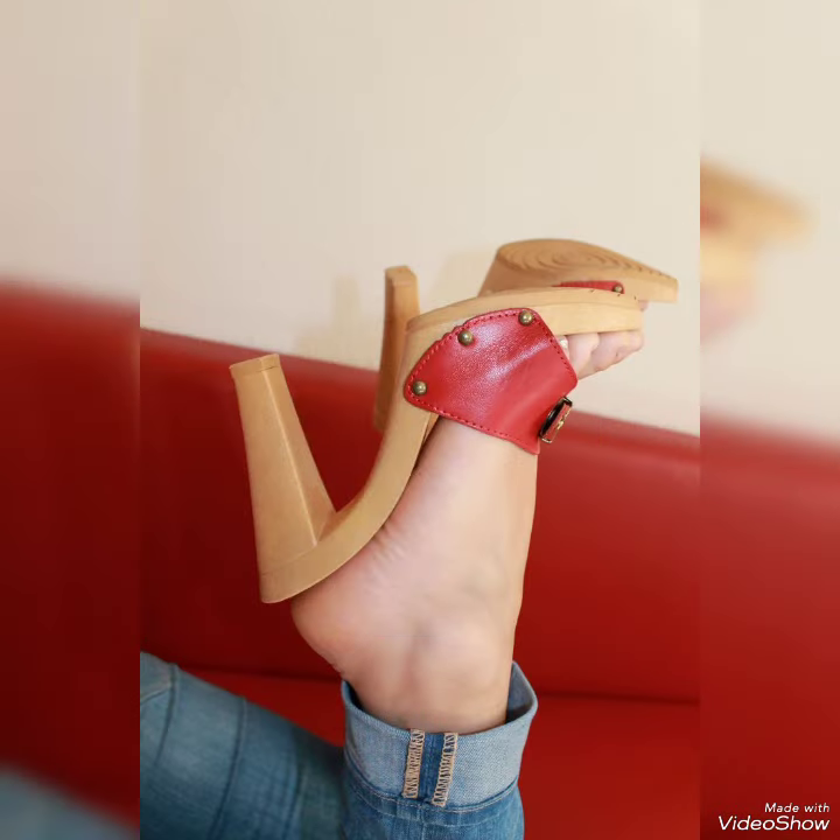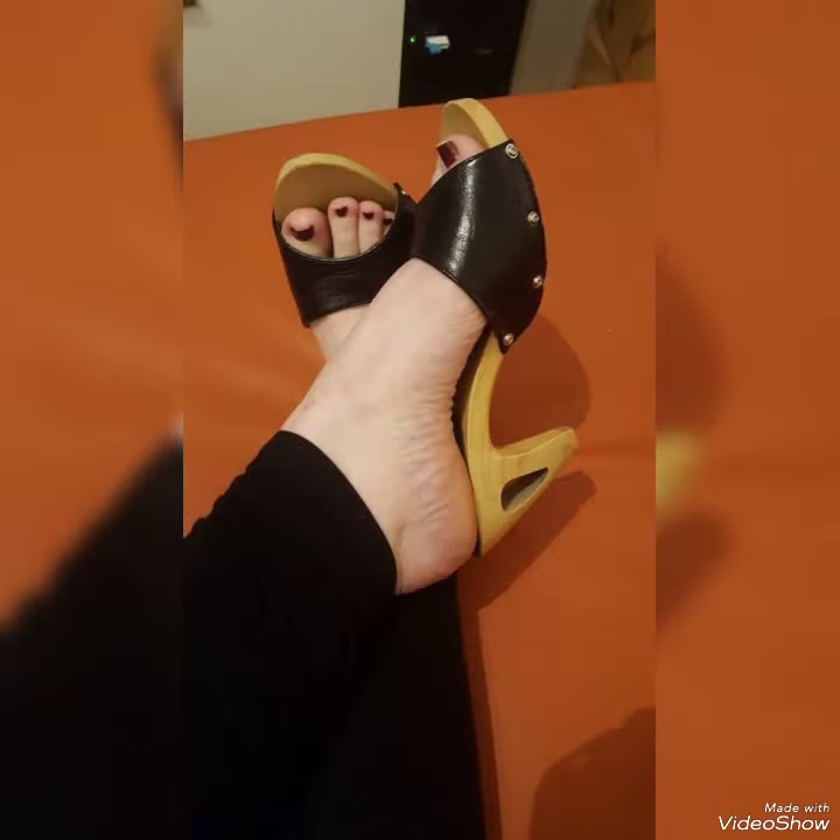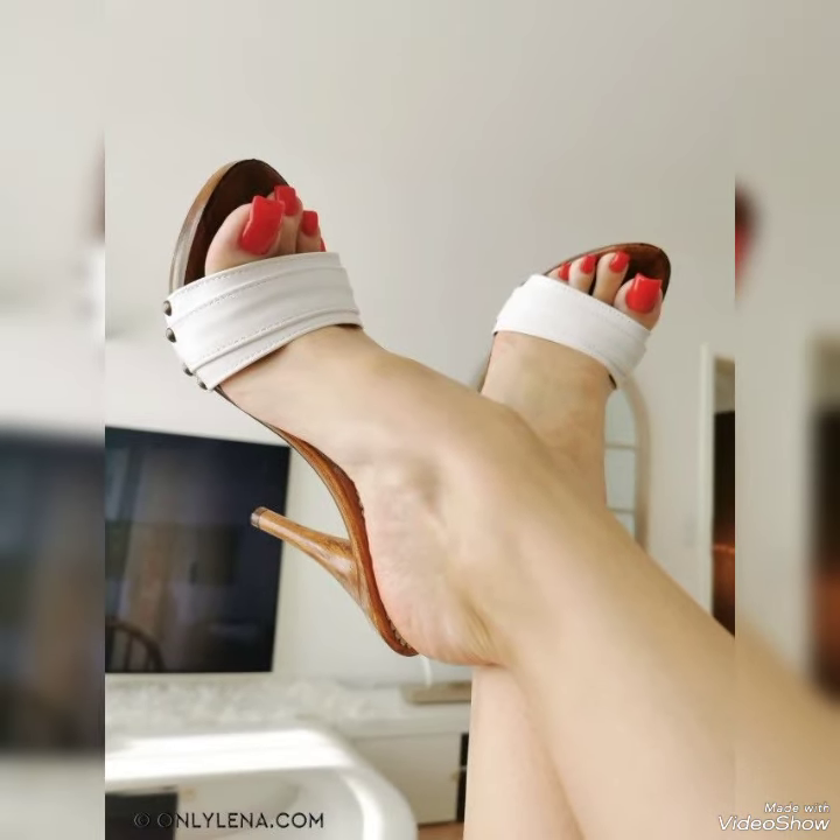Friends, you can buy these sandals from amazon.com and ebay.com. If you want more, please like, share, and subscribe to my YouTube channel, and also share my video with your friends.